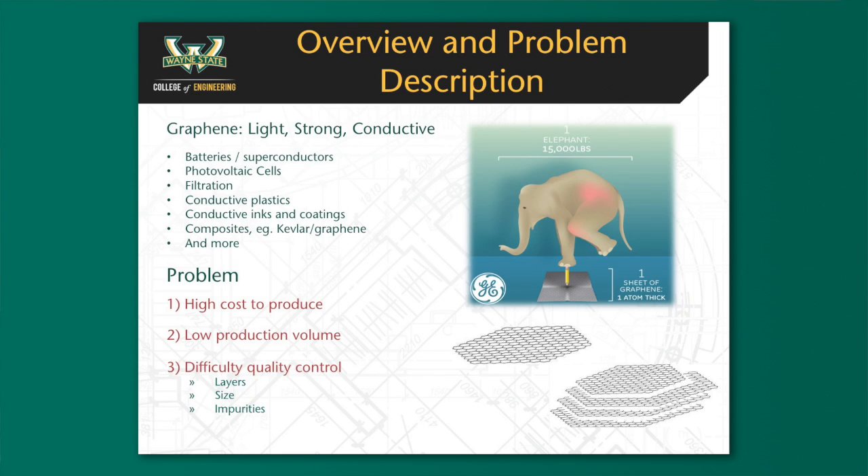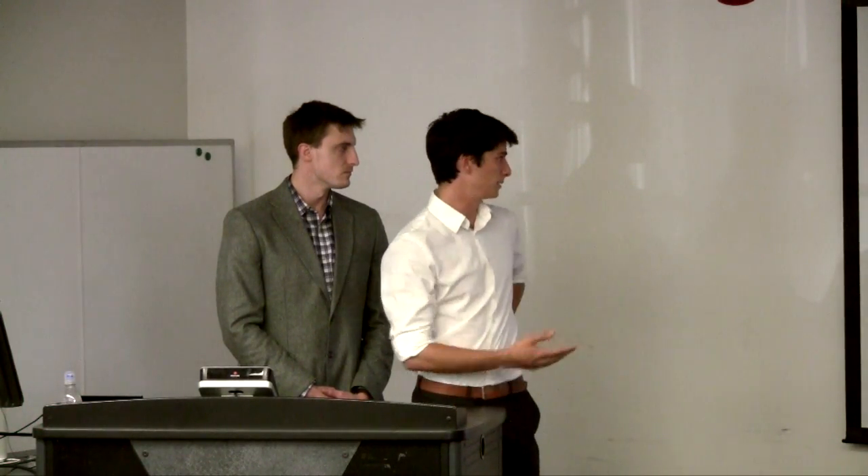These characteristics give it a vast field range. It's used for batteries, superconductors, photovoltaic cells, filtration systems, and many, many more fields.